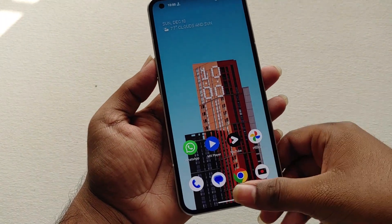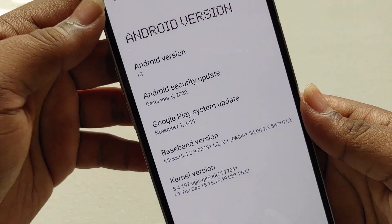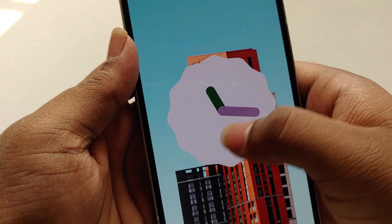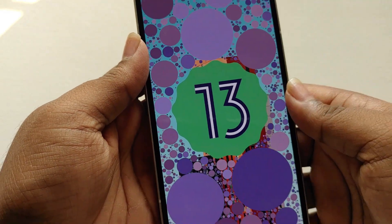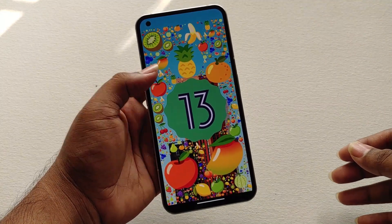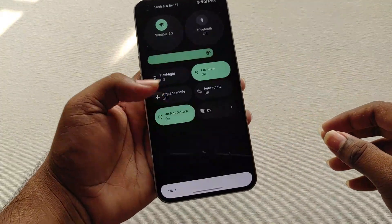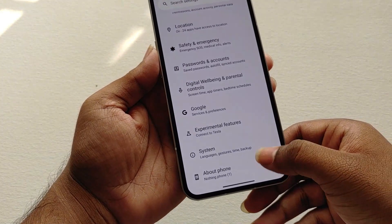This beta update comes with the December security patch. Watch the full video so that you will know what issues you might face if you try this beta update. I will start the video with what new features we are getting, what bugs are currently present, whether you should use it, and after that I will show you how to flash or sideload the update if you didn't get the beta update.